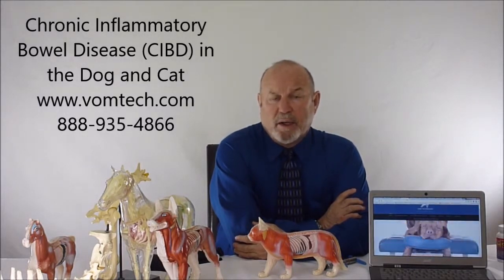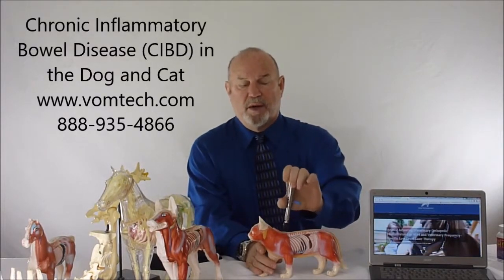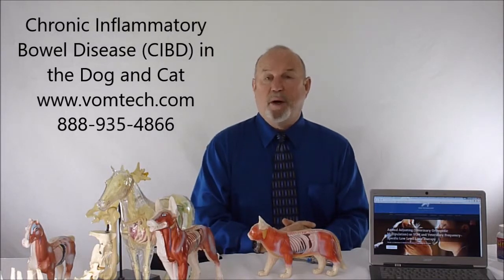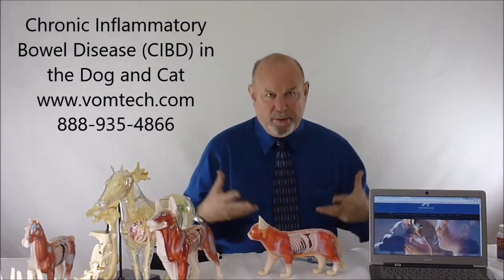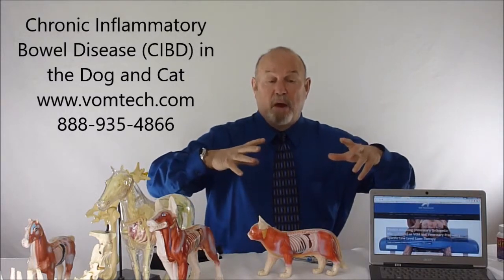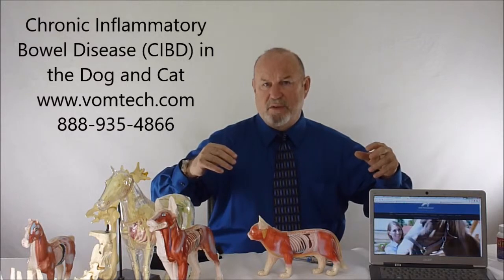This autoimmune phenomenon is originally held in place by lack of blood supply to the GI tract. One of the things we do with these animals is what's called somatovisceral therapy, which rehabilitates the actual blood supply to the GI tract. When you restore blood flow, it starts to remove the edematous fluids from the gut — and it may take five or six days for that to occur.